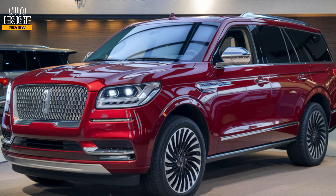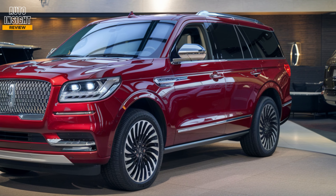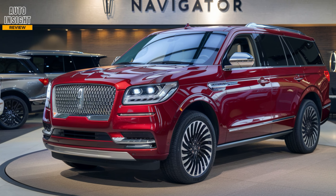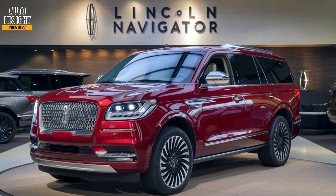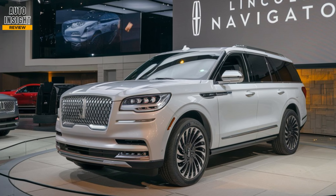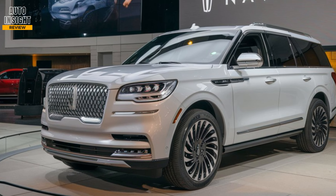To wrap up, the 2025 Lincoln Navigator offers luxury, power, and cutting-edge tech in one impressive package. Whether for family trips or daily commutes, it delivers on all fronts. If you're looking for a premium SUV that does it all, the Navigator deserves a top spot on your list.